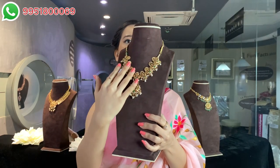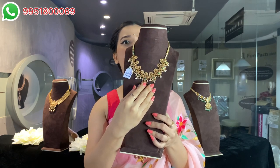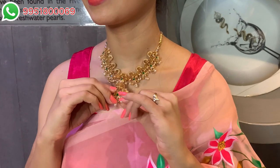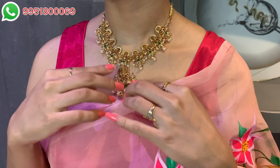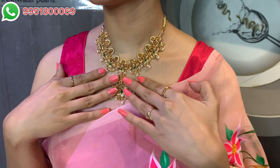Going ahead with the next piece — this is a beautiful short necklace which has peacock motifs, floral work, rubies, emeralds, and also pearls. Two types of pearls are used here: seed pearls and also moderate size pearls of 5 to 8 mm. Seed pearls, like rice grains, are also used here, which are looking really very beautiful.